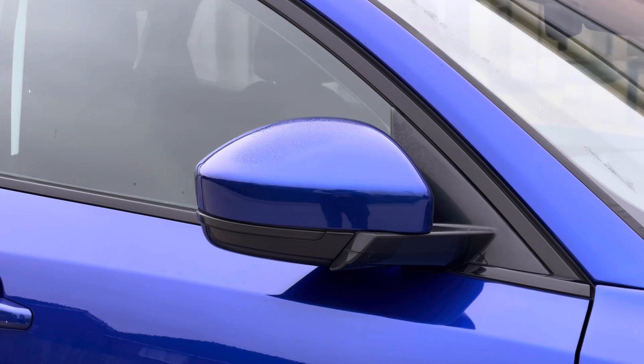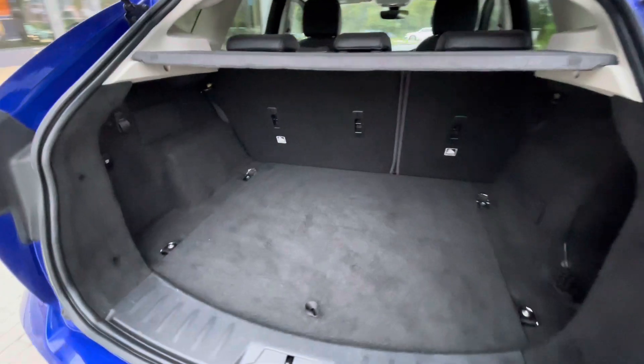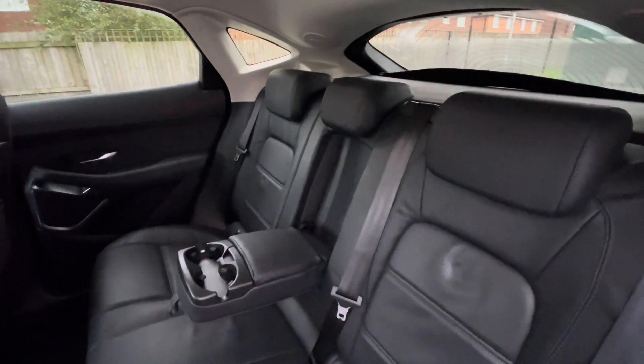The mirrors do fold in when locked to provide safety for the vehicle, minimising the risk of damage to them. There's a fairly spacious boot capacity — you can fit stuff like a weekly shop inside and you have a little bit of height underneath there as well. There are also ISOFIX fixed points in the back for rear child seats.